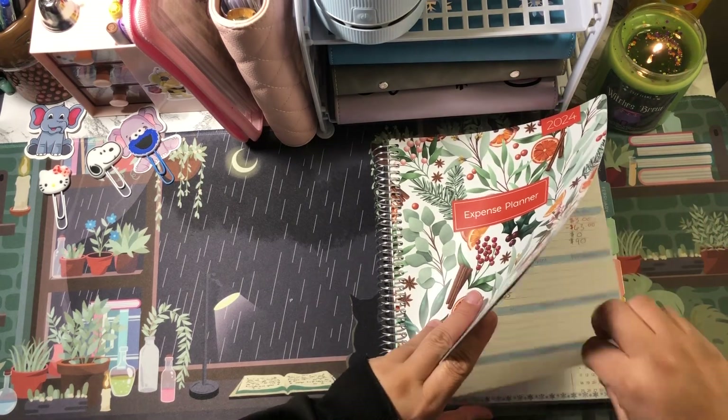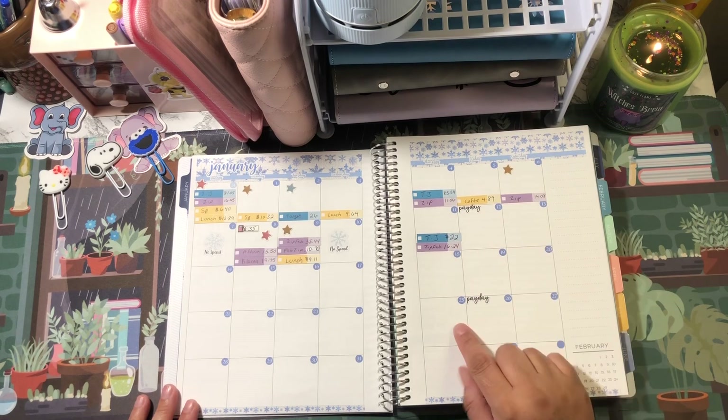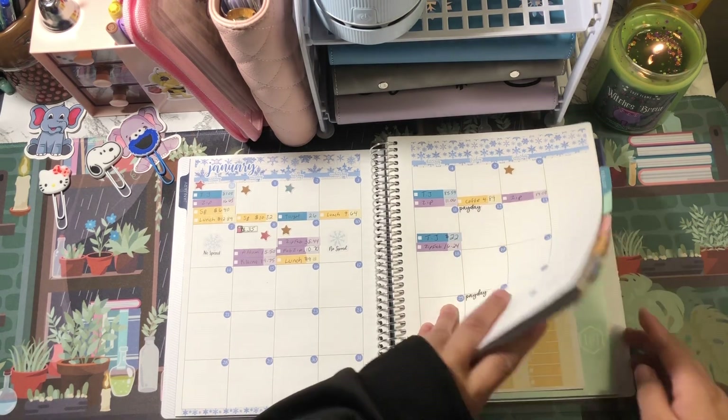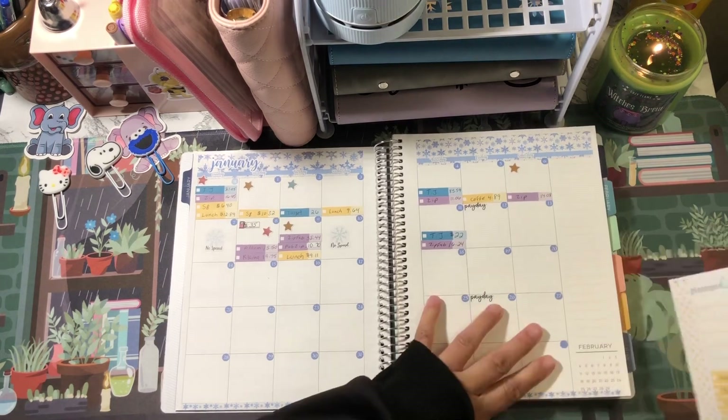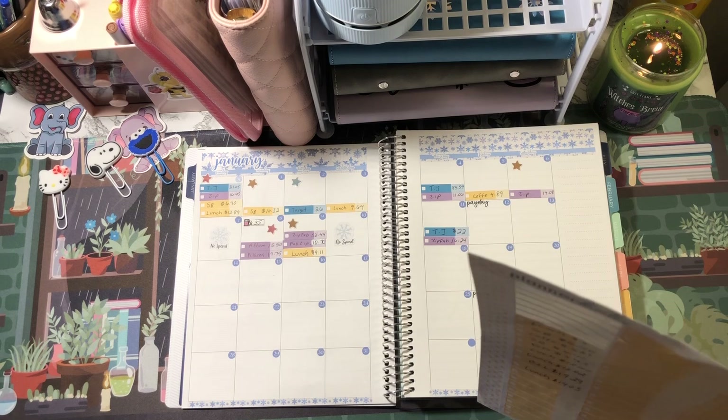We are checking in from the 12th through the 25th. I have my stickers in the back here — I don't have my tweezers with me but it's okay, I'll just lay these down as I go.